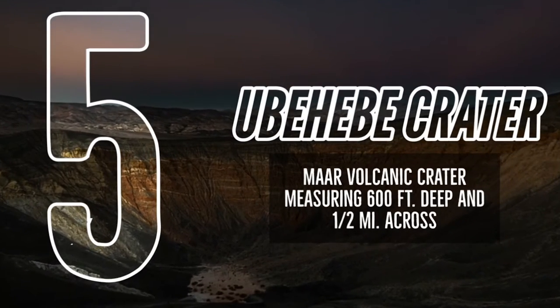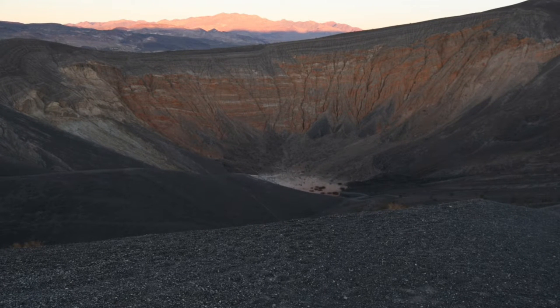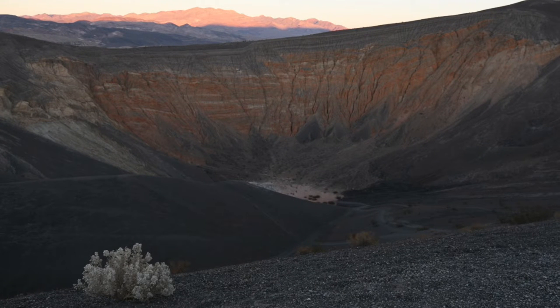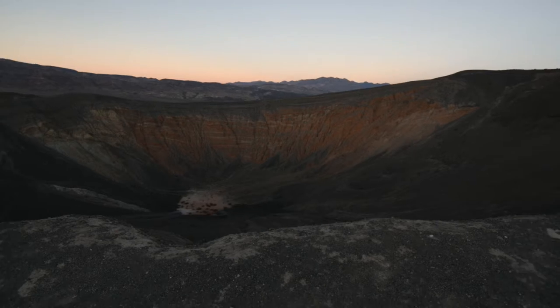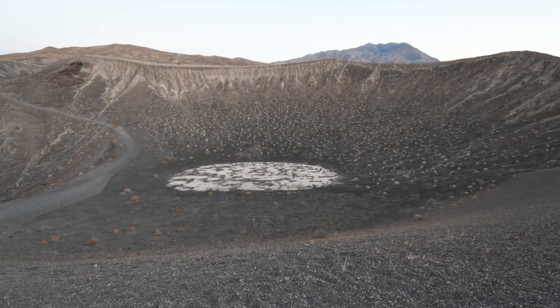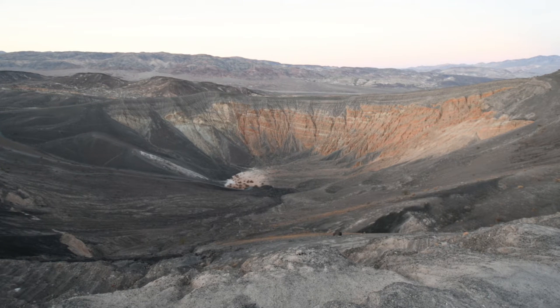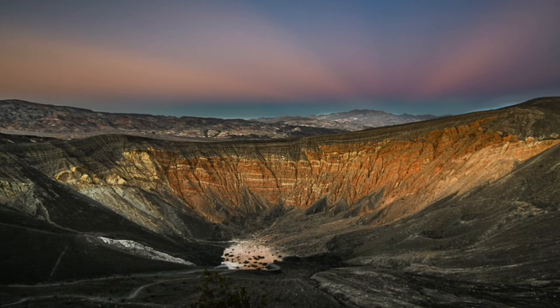Number 5: Ubehebe Crater. Ubehebe Crater is a large volcanic crater 600 feet deep and half a mile across, known as a maar volcano. The series of craters at this site were created by steam and gas explosions when hot magma rising up from the depths reached groundwater. The intense heat flashed the water into steam, which expanded until the pressure was released as a tremendous explosion. Let's take a look around.